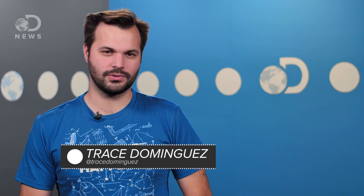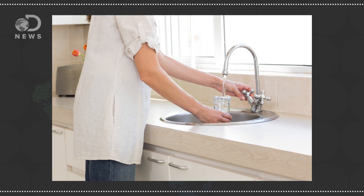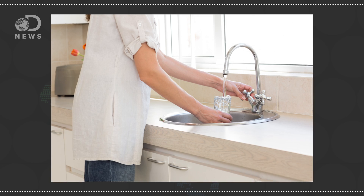Hey there, Fremen. Trace here for DNews, thanks for tuning in. That glass of water you're drinking probably contains 10 million bacteria!